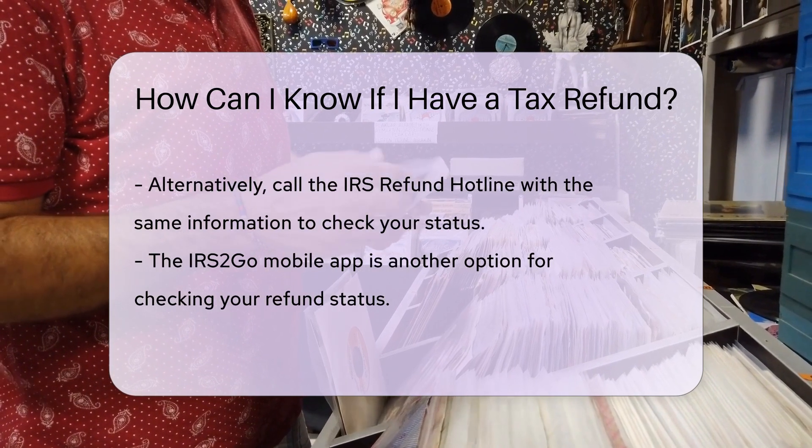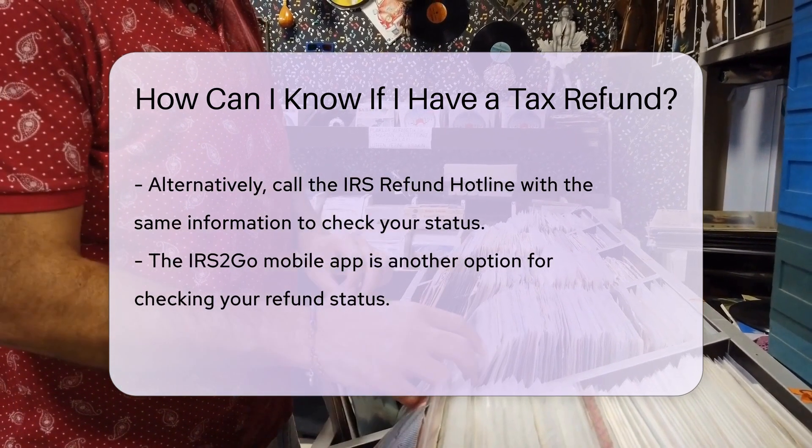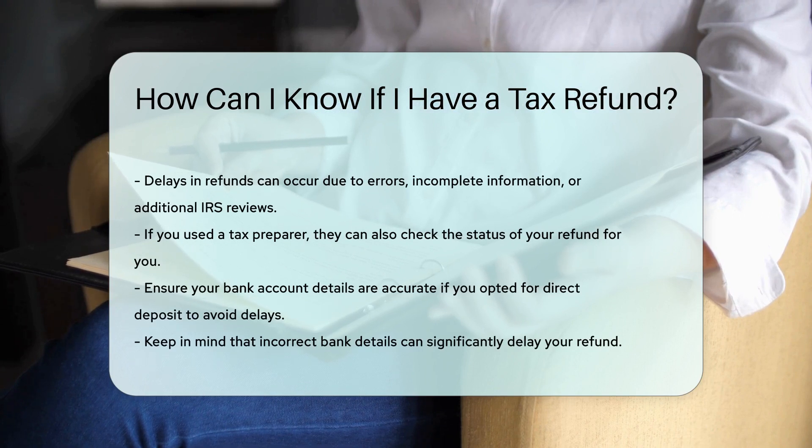Sometimes your refund might be delayed. Common reasons include errors on your tax return, incomplete information, or additional reviews by the IRS. If you used a tax preparer, they can also check the status for you — contact them for updates.